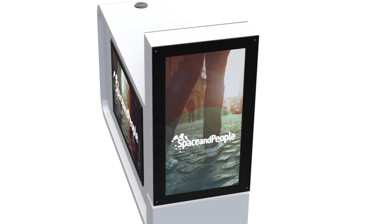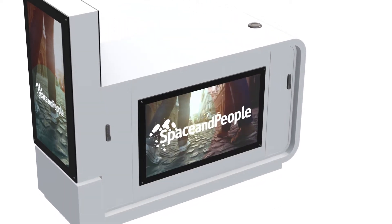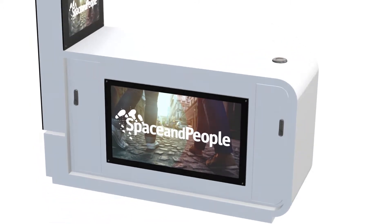Congratulations on booking your Customer Connect kiosk with Space and People. This video will help you get the best from your time on the kiosk. The screens on the kiosk are a great way to grab the attention of passers-by, so it's important that your marketing messages stand out and have impact.